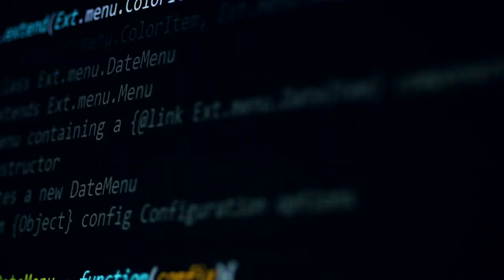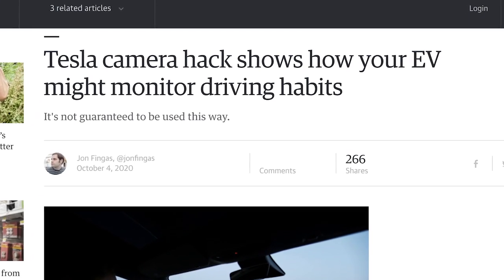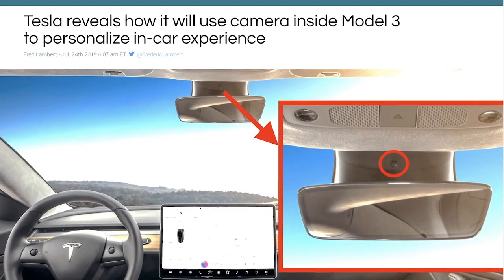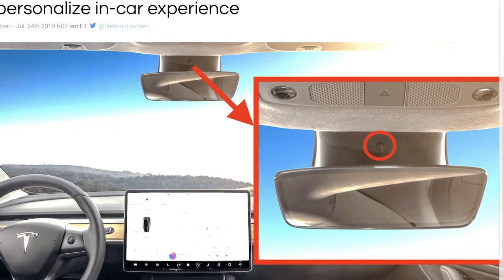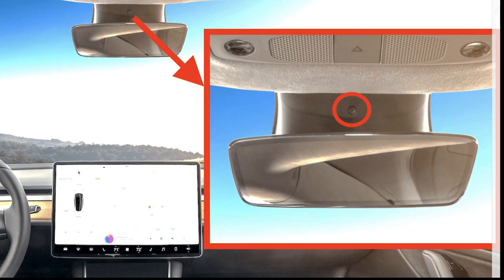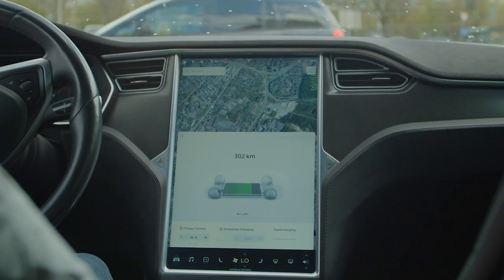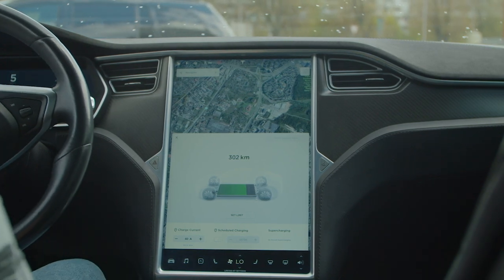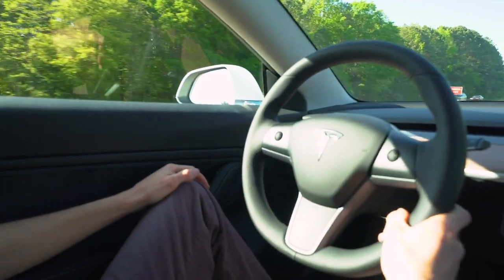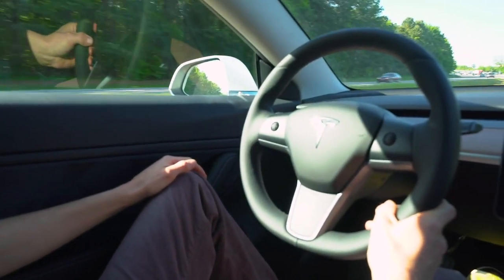A Tesla hacker has revealed what Tesla's driver-facing camera in Model 3 and Model Y vehicles is looking for, hinting at driver monitoring features. When Tesla launched the Model 3, it equipped the vehicle with a standard cabin-facing camera located in the rearview mirror. At the time, the automaker said that the camera wasn't active and would be used eventually in the future. CEO Elon Musk said it would be used to prevent people from vandalizing cars when being driven automatically on Tesla's upcoming self-driving robo-taxi network. For almost three years, the camera was not used at all until earlier this year when Tesla activated it and released a new update, starting to collect images and clips for research purposes with consent from the drivers.